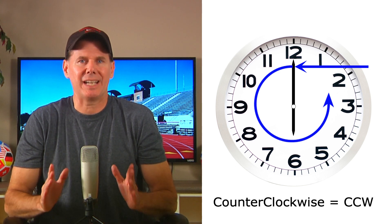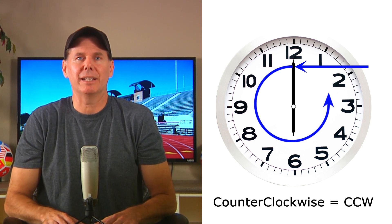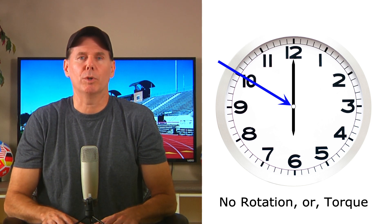Counterclockwise torque is any force that causes an object to rotate in the opposite direction a working clock travels. For example, if we imagine applying a force to the minute hand way out here now going this way, it will cause it to rotate around the central axis in the reverse direction as a normal clock would. That's why we refer to its direction as counterclockwise and abbreviate it as CCW. And because this will become relevant here shortly, I want you to know that if we apply a force directly to the central axis itself, right here in the middle, then no rotation or torque will be produced.